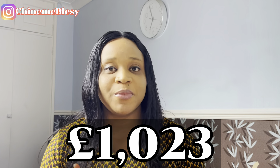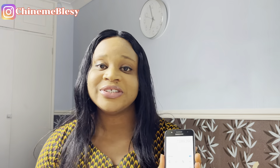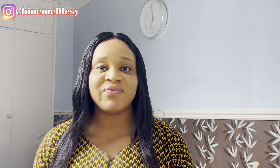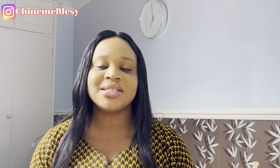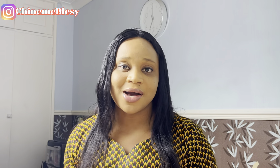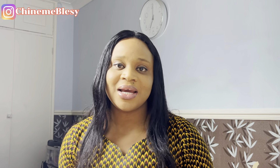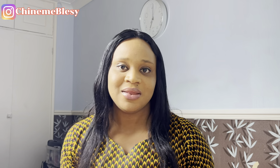If you are studying outside London, you need 1,023 pounds per month for up to nine months, which is 9,207 pounds — approximately 7 million naira. If you are coming with dependents, you will need an additional 845 pounds per month per person for nine months if inside London, or 680 pounds per month per person for nine months if outside London.